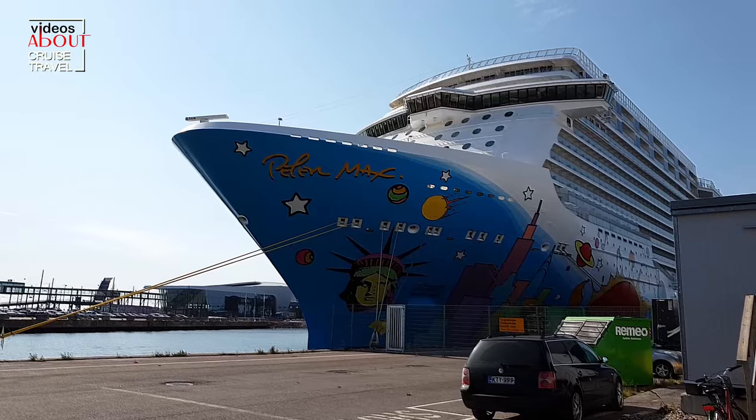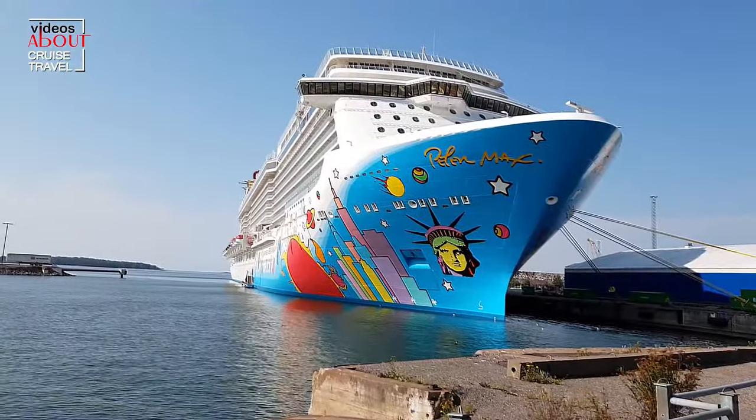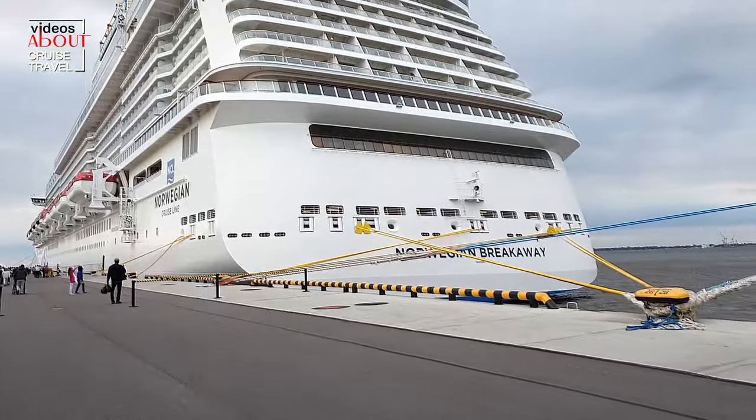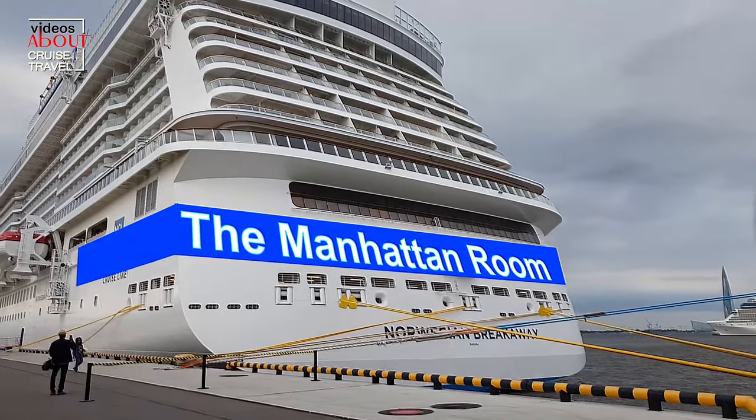Hello everybody! Thank you for watching Cruise Travel Videos channel. I want to show you the culinary experience I had on board Norwegian Breakaway in the main dining room at dinner.